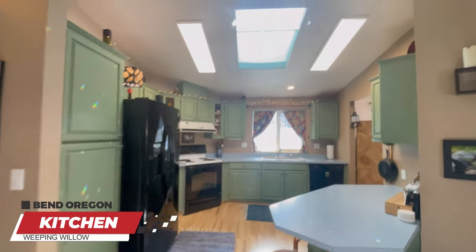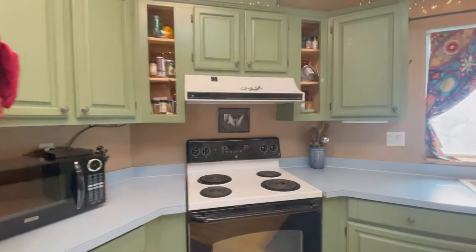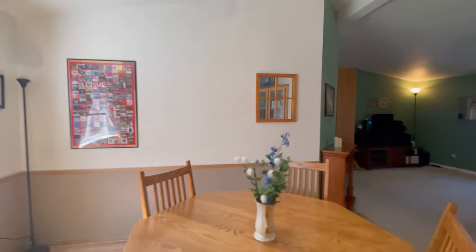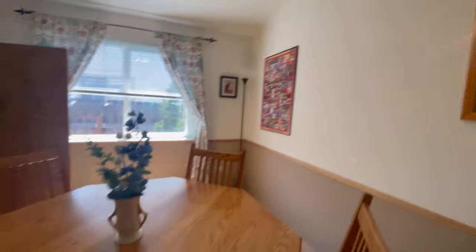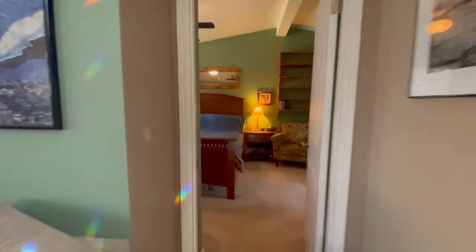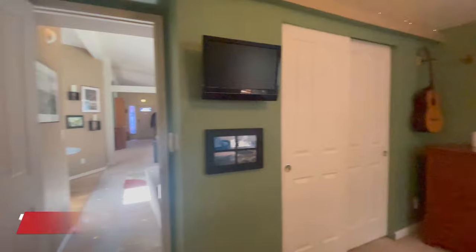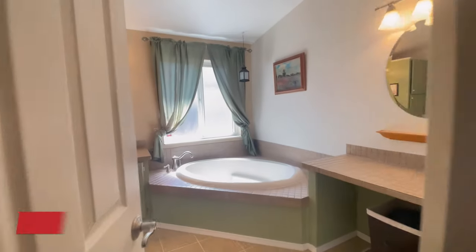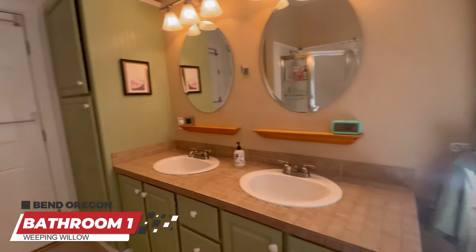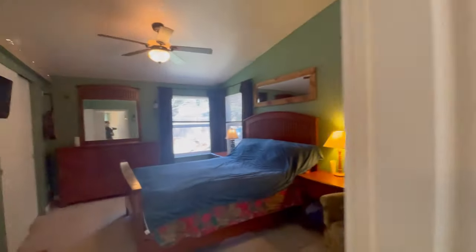Got an awesome fireplace for those cold winter days — and we get those in Bend. Great kitchen with a skylight. We're going to take a look at the dining room and then head right into the primary suite. Got a great soaking tub, a double sink, and a little shower. Overall just a cute little layout, very well kept home.